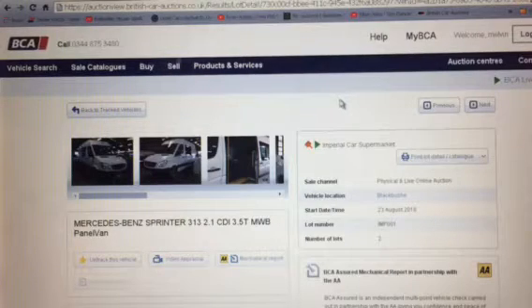Hi everyone, my hunt for a van is continuing and it's led me to British Car Auctions at Blackbush, near Blackbush Airport — where the plane crash was a while ago, it crashed into the car park.